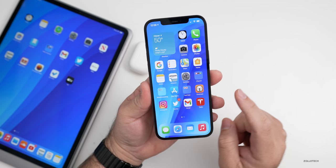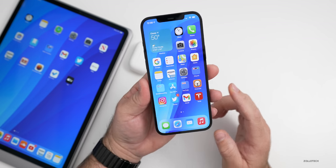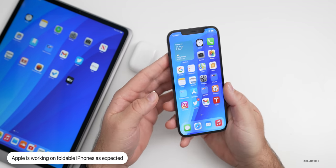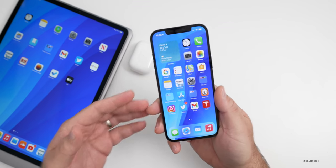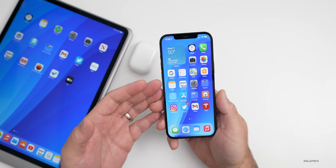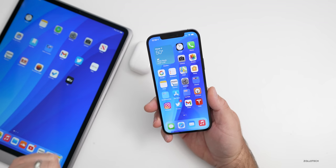Mark Gurman also highlighted that Apple is working on foldable phones, as has been previously reported, but that it would be years away. Apple usually looks into new technologies, prototypes them, tries them out, and figures out the best way to do it and whether it's a viable product to sell. So we may see a foldable phone, but it looks like it'll be years out according to Mark Gurman.